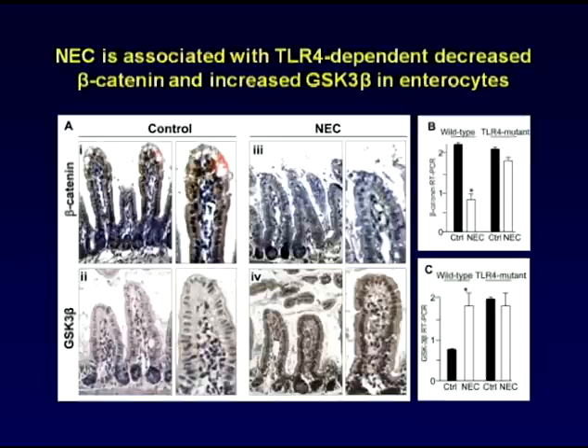These effects on beta-catenin and GSK-3 beta from TLR4 activation appear to be true in the disease necrotizing enterocolitis, as is shown in this slide, in which the staining of beta-catenin was reduced in NEC, whereas the inhibitory molecule GSK-3 beta was elevated. This effect was specific for TLR4, as TLR4 inhibition in mutant mice no longer showed that effect.